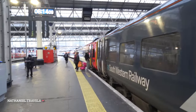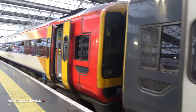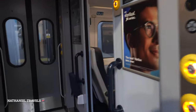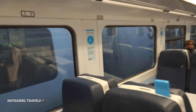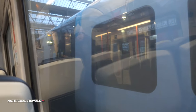Let's find a place inside. We can sit anywhere — let's sit here. Now we are heading to Salisbury train station. The journey time would take an hour and a half to reach Salisbury from Waterloo train station.